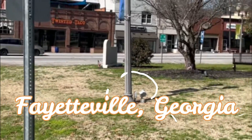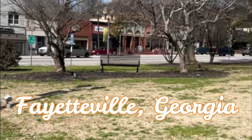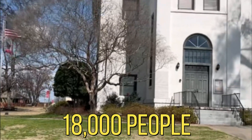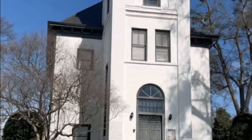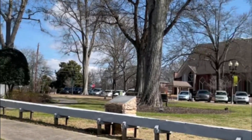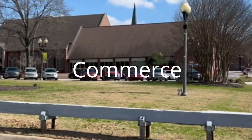Today we are discovering Fayetteville, Georgia. Fayetteville is a suburb of Atlanta with a population of 18,000 people, located only 30 minutes from the heart of the city in downtown Atlanta. Fayetteville is a unique and vibrant community where history, culture, and commerce coexist. Let's start our tour.